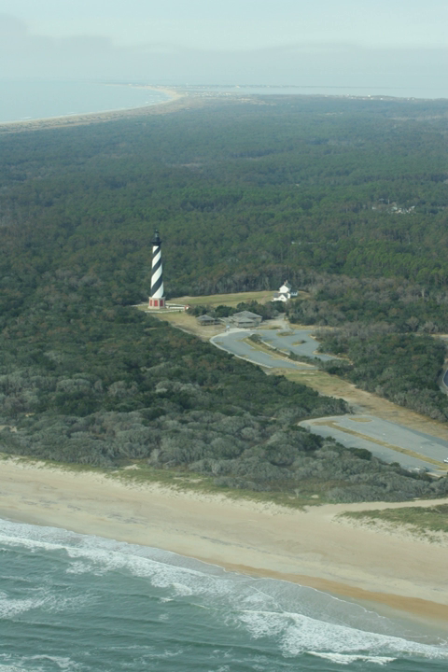The park was officially established as the first national seashore on January 12, 1953, and dedicated on April 24, 1958. It is currently co-managed with two other Outer Banks parks: Wright Brothers National Memorial in Kill Devil Hills and Fort Raleigh National Historic Site on Roanoke Island. It is headquartered at Fort Raleigh.